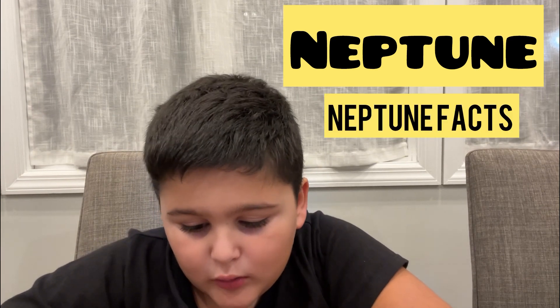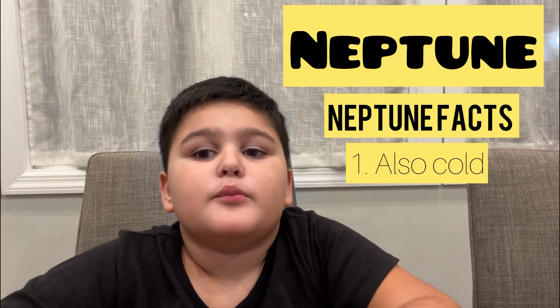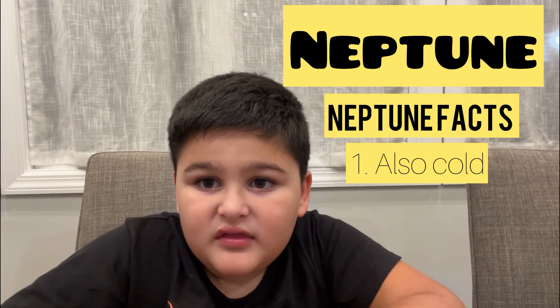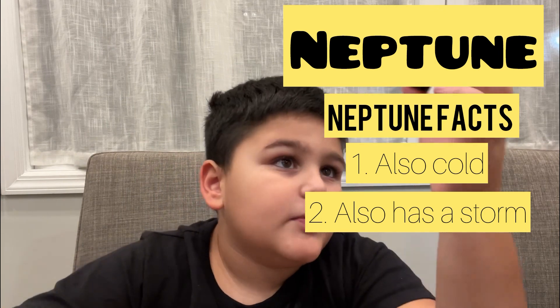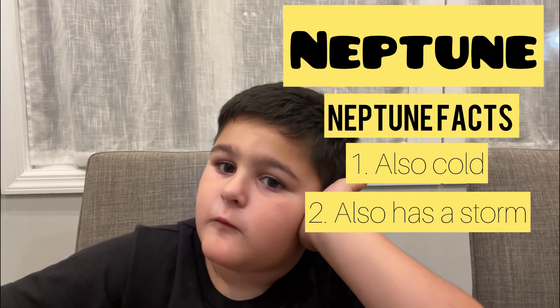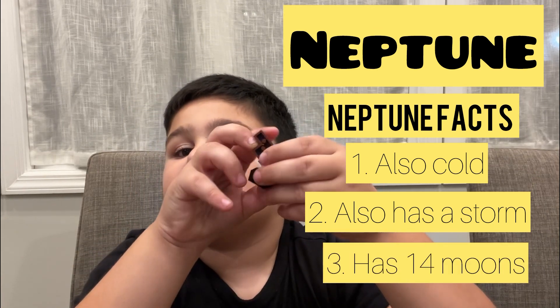Let's talk about Neptune. Neptune is very loud, but it's as cold as the lonely dwarf planet Pluto. If you don't want to see Jupiter's spot, you can go to Neptune to see another spot instead. Neptune has 14 moons, and some people think it's 13 — if you think it's 13, you're actually wrong.